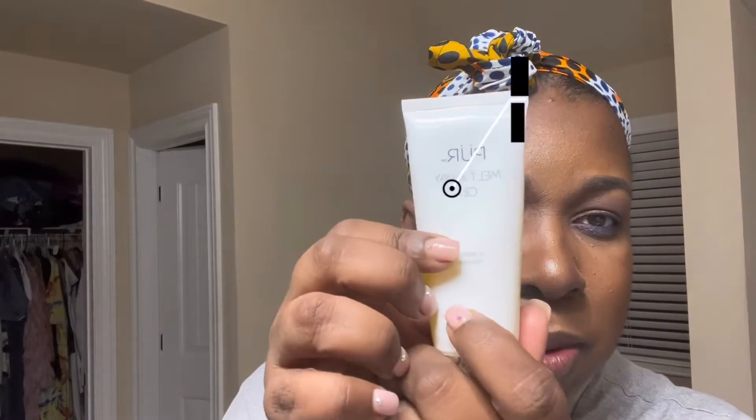I decided to do a voiceover. Here I am taking off my lashes — that's the first thing I do. The lashes are by Playing Makeup by Yolando, one of the best lashes. And here I am doing the first part of removing my makeup.